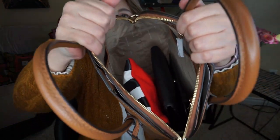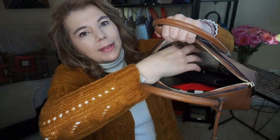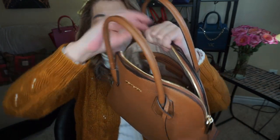So I'll just show you what all fits inside here. It does have some slip pockets, it does have a zip pocket and a slip pocket, and it does have a key fob holder.